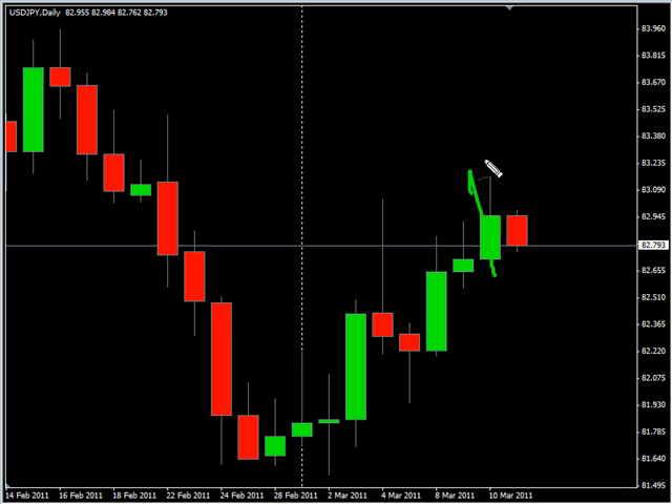This pair closed up during today's session, broke their previous support, but pulled down to close a little bit below.